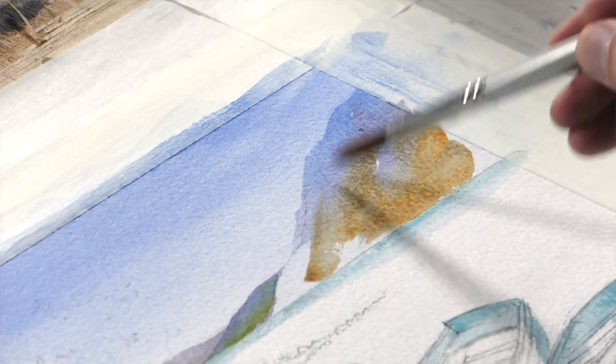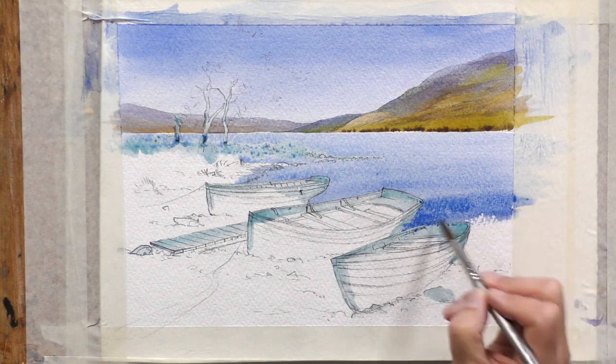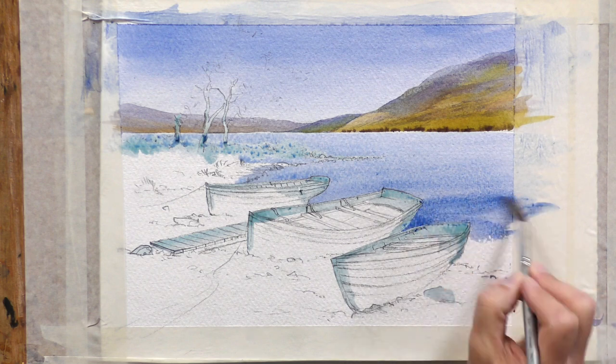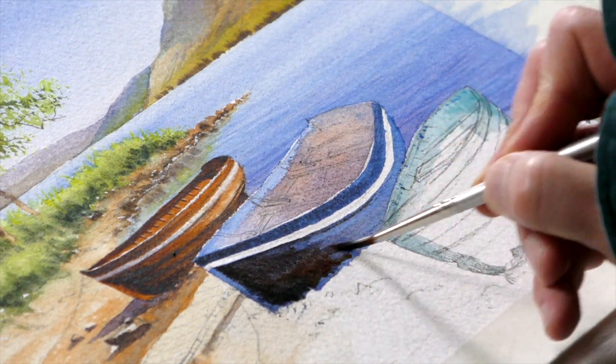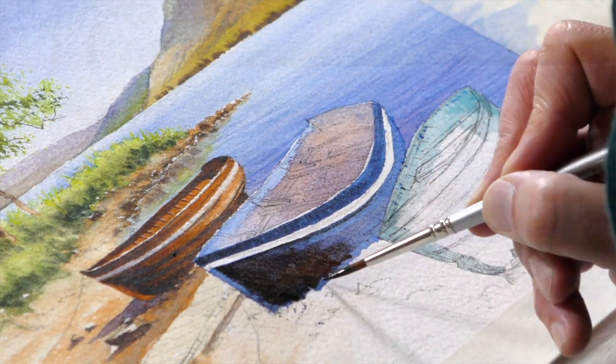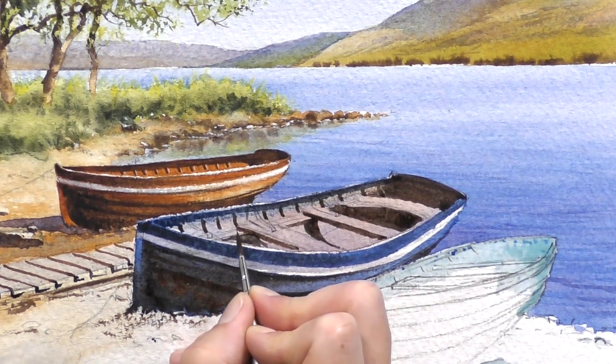So I thought I'd choose a subject which launches in at the deep end with three boats in it, quite close up as well. So we've got to get detail not only of the shapes of the hulls, but the interior of the hull as well, with the seating and everything and all the spars across — quite a bit of detail work in this one.